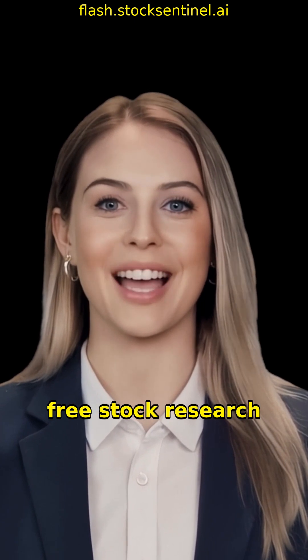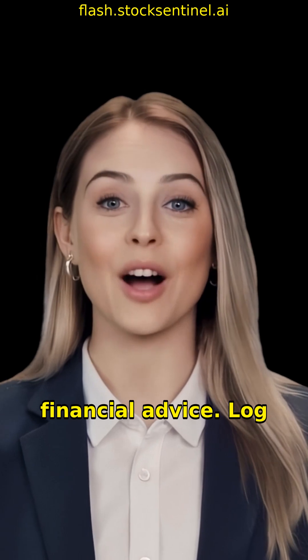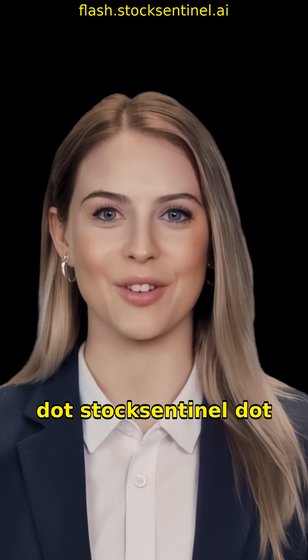Free stock research on any company. This is not financial advice. Log in at flash.stocksentinel.ai